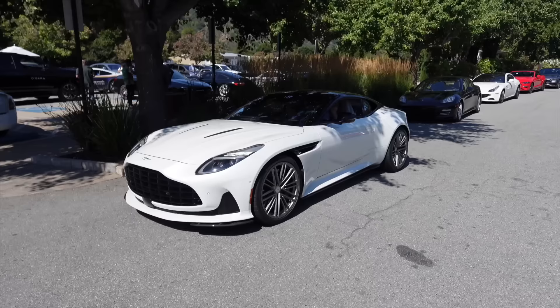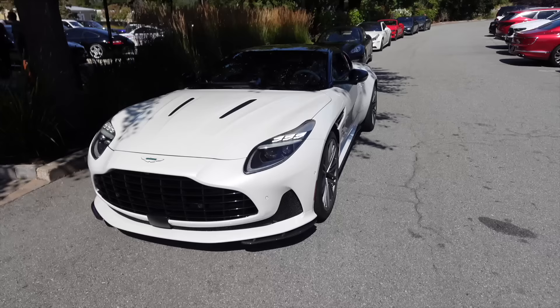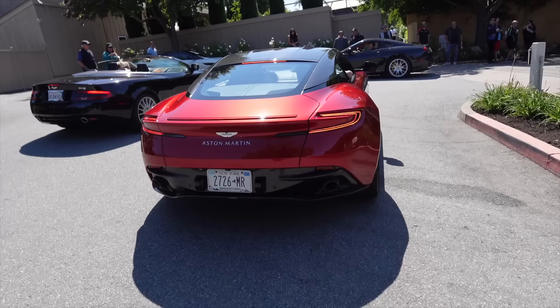Under the hood of the DB12 is a 4-liter twin-turbocharged V8 sourced by AMG but with bigger turbochargers than before, making 671 horsepower and 590 pound-feet of torque. Zero to 60 in three and a half seconds. It makes 143 horsepower more than the previous generation V8 DB11 — a 34% increase in power — and apparently it drives entirely different.